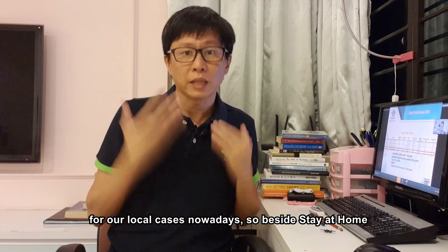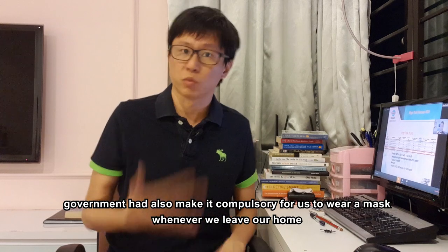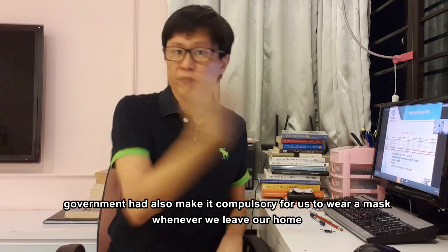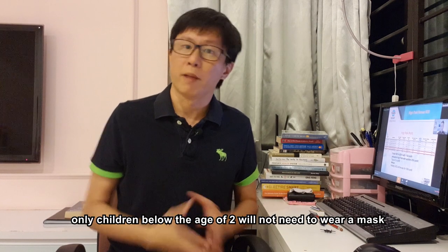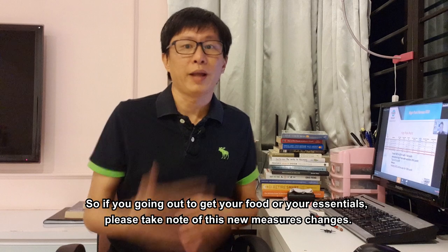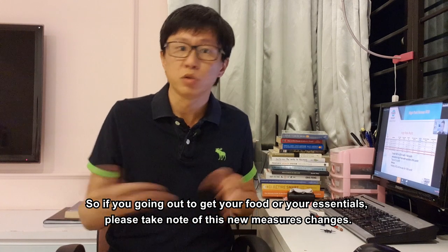Besides staying at home, the government has also made it compulsory for us to wear a mask whenever we leave our home. Only children below the age of two are not required to wear a mask. So if you are going out to get food or essentials, please keep these new major changes in mind.